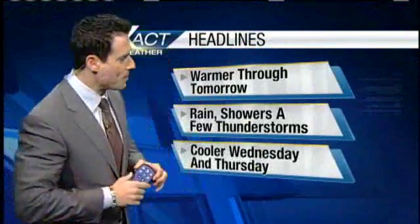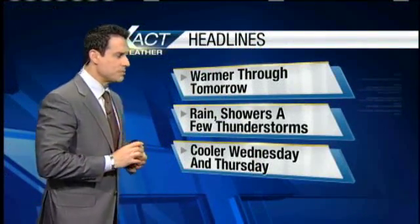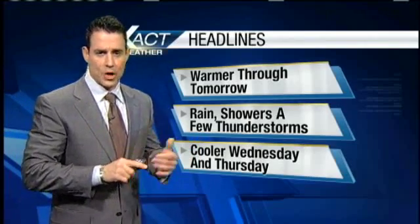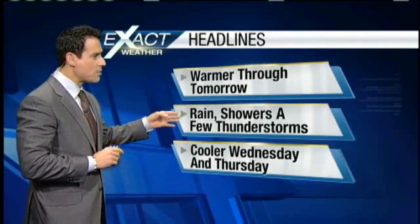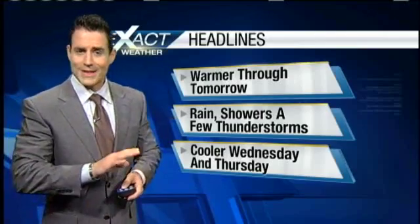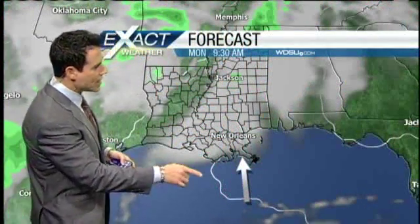Let's check out your Exact Cast headlines for your Monday. We're going to go warmer through tomorrow, with rain showers and looking at the possibility of maybe a few thunderstorms. By the time we hit Wednesday and Thursday, we are going to start bringing in some cooler temperatures. For tomorrow we're looking at showers probably in the morning — a few of these thunderstorms might be strong, but not expecting any severe weather.